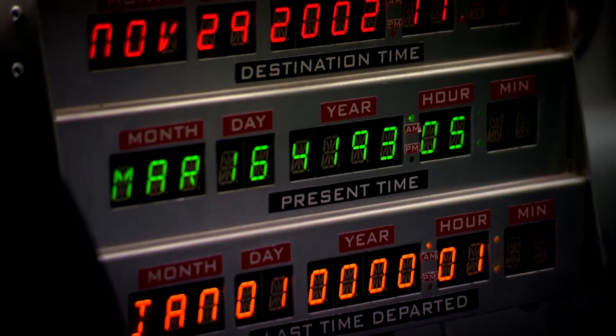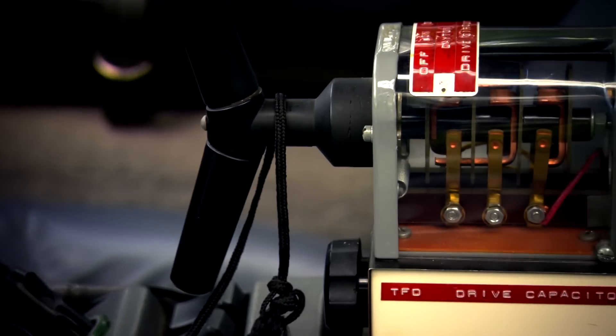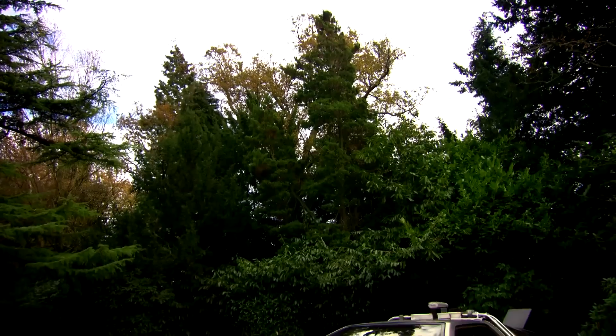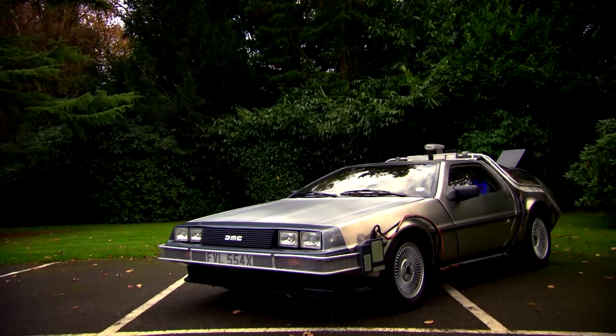30 years ago, one of the most iconic movie cars ever made its celluloid debut. The car was driven by a school kid called Marty McFly and it was designed by a slightly batty chap called Doc Emmett Brown. The film was Back to the Future, and the car was this — a DeLorean DMC-12, with its sharp lines, gullwing doors, and bare metal stainless steel finish.